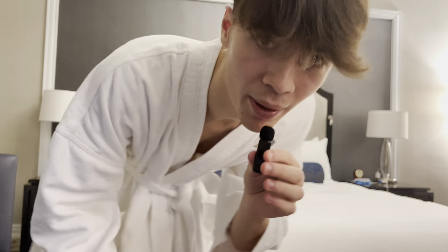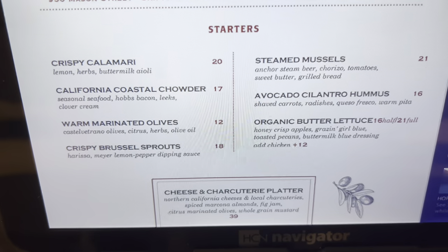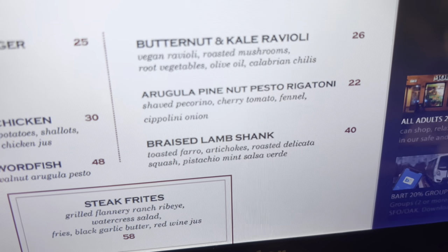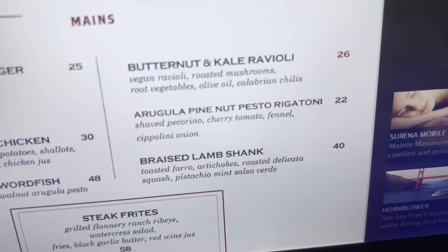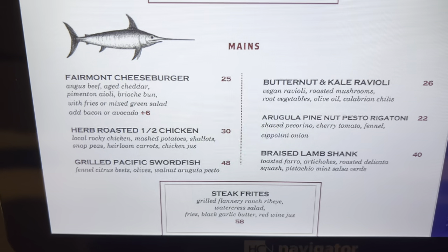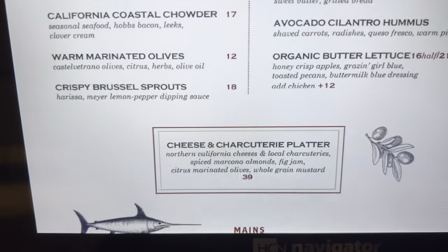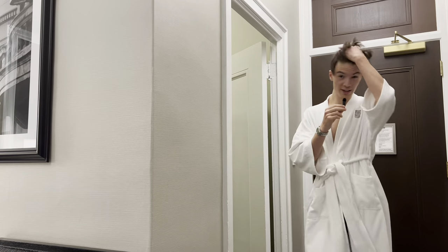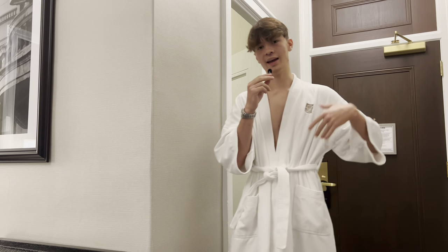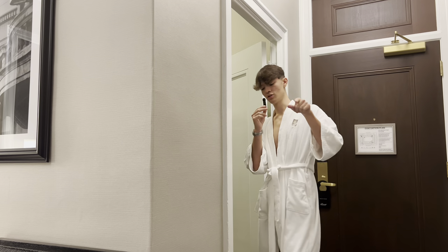I was playing around on the iPad and found the menu for the restaurant I'm going to tonight. I think I'm going to get the olives and the arugula pine nut pesto rigatoni — that seems fire. There's also a Vermont cheeseburger, but I don't really eat meat. And they have a cheese platter as a starter, so I'll get that too. Now it's time to change into some real attire so I can look nice and presentable for dinner.